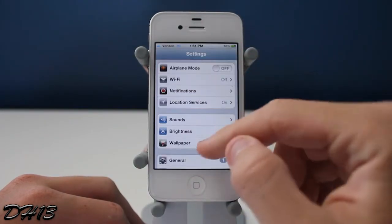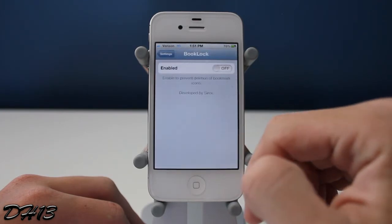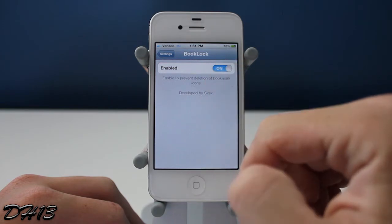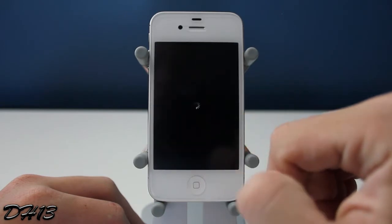Once you've purchased and installed it you should see a new tab in your settings app called Book Lock, as you can see right there. It's really simple — you can enable it or disable it. To get it to work, enable it and then respring your device.